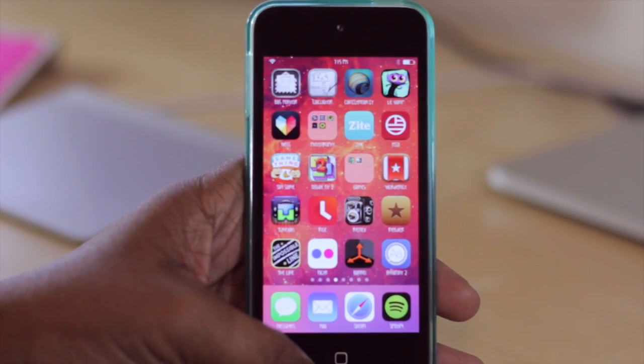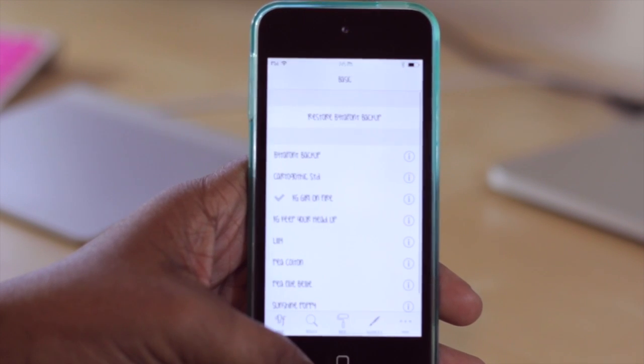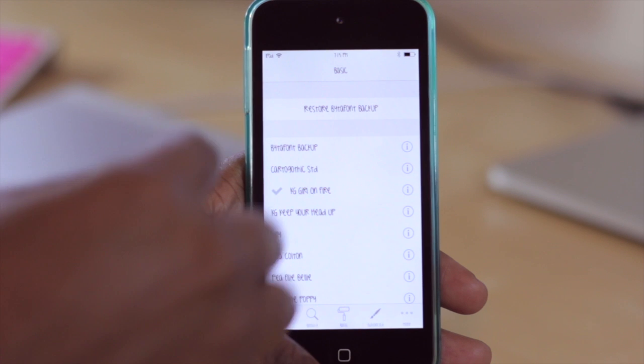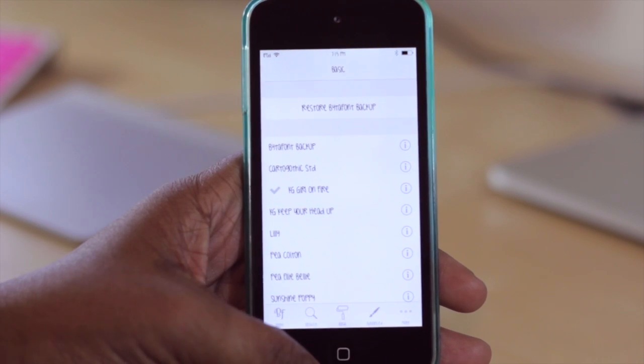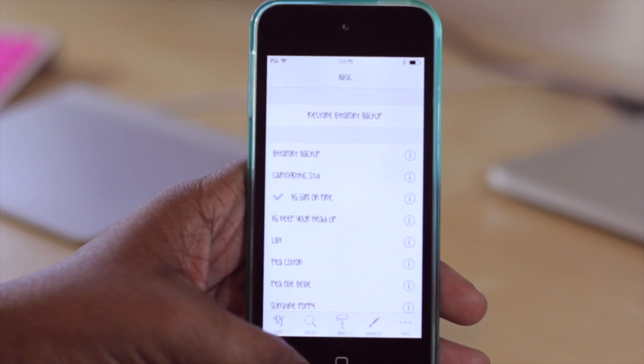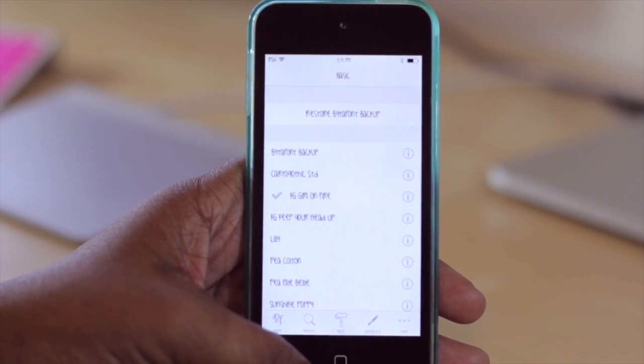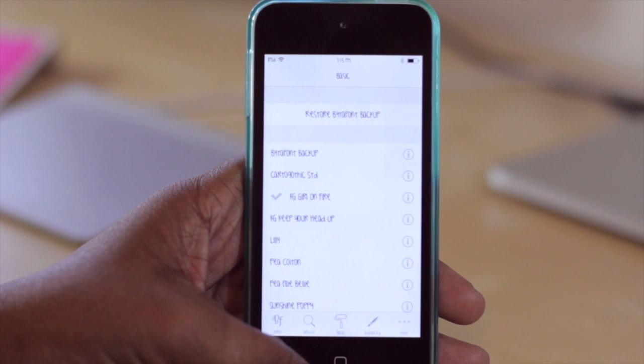You get an icon on your home screen where you can jump into the application and change the fonts, choosing from different options. I'm not going to go through all of the fonts here — I've actually done a video on this tweak before and I'll be doing another one since it's been updated for iOS 7. This is where you would change the fonts, choose your different options, and browse for more fonts to download.